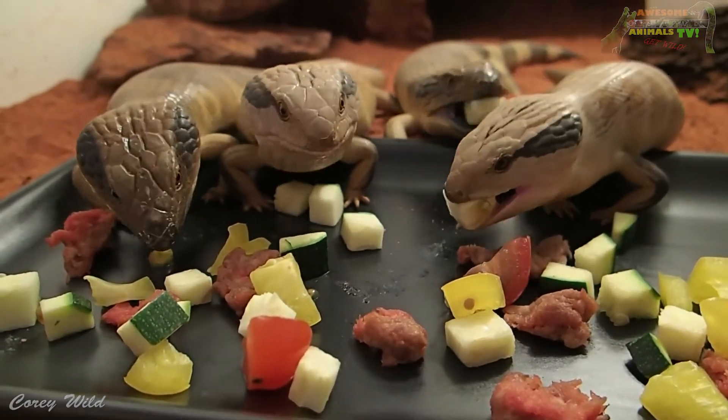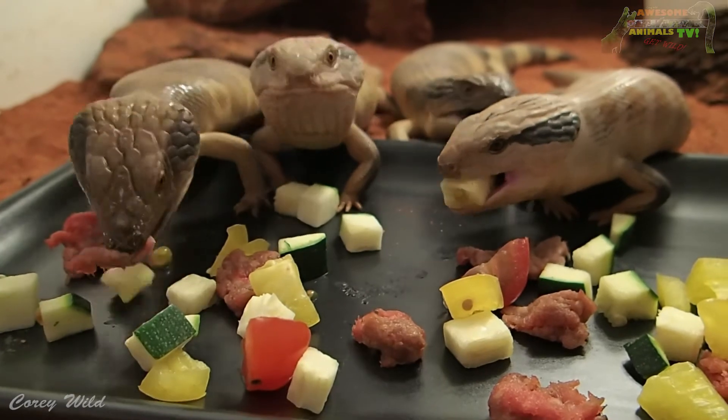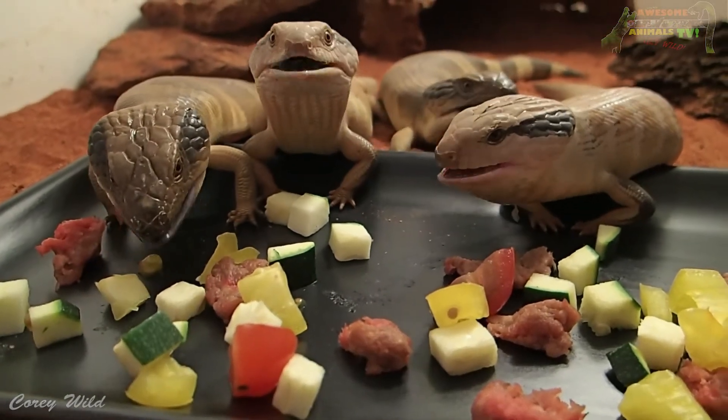So we've got some mincemeat, some tomatoes, some zucchini, some capsicum, and they love this stuff.